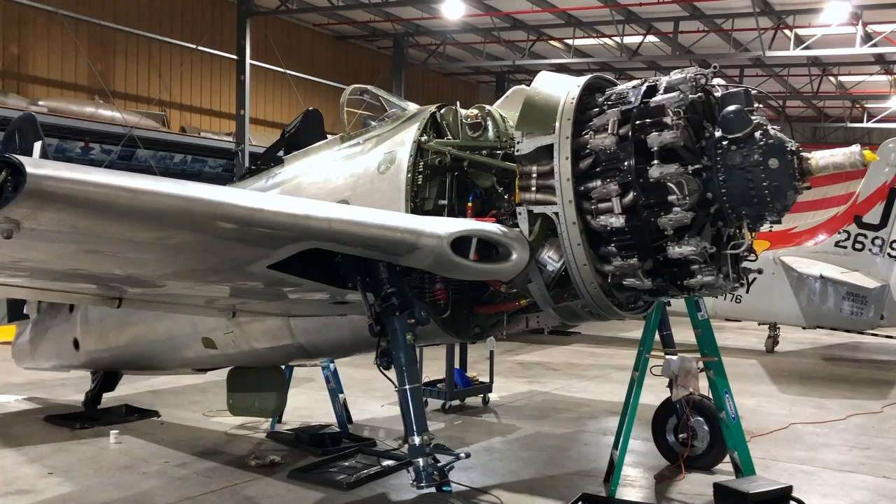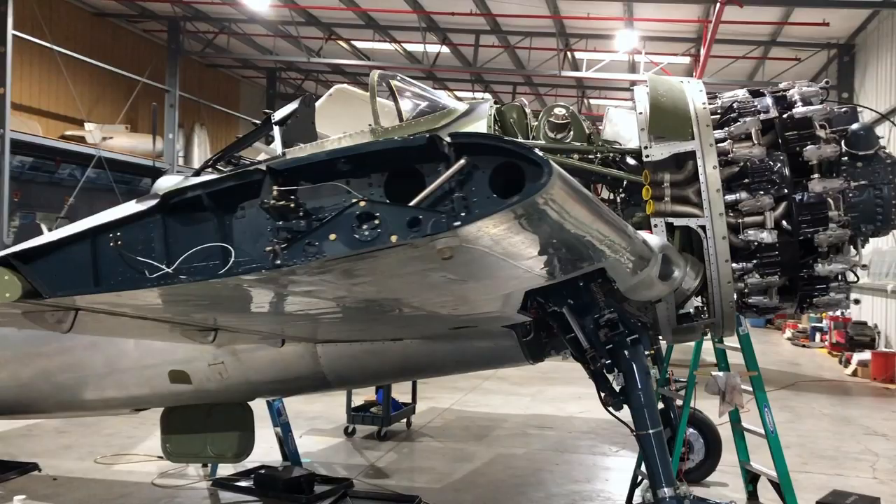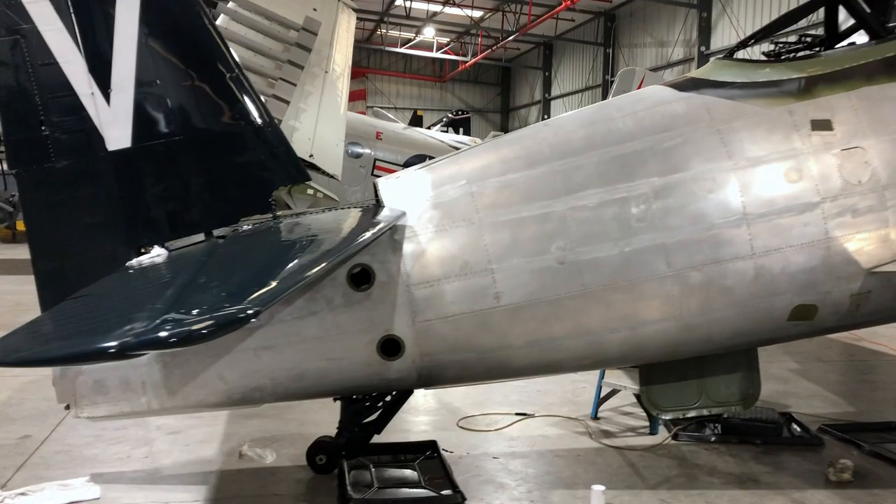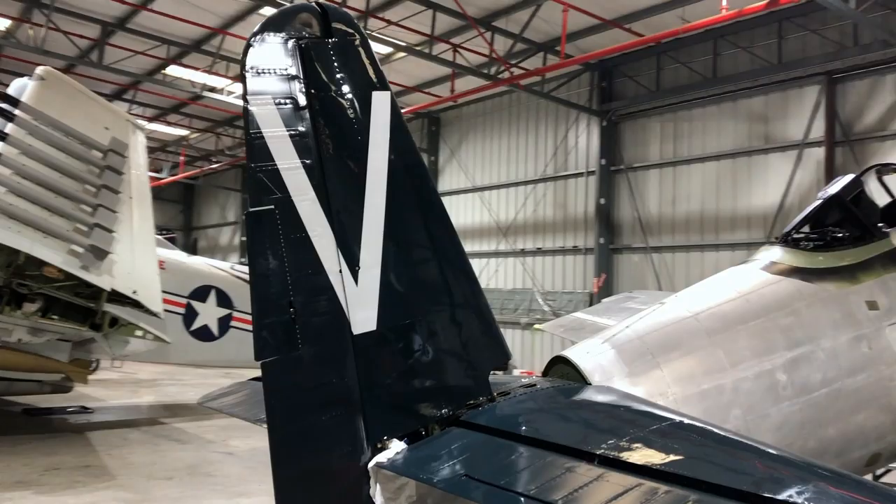We were restoring the Bearcat back to flying condition. It was a damage and an engine failure after takeoff at Oshkosh, I think in 1993. We were able to acquire it about 12 or 13 years ago. We got it in a badly damaged condition where the outer wing panels had been destroyed, the left wing had broken the spar, the landing gear had been torn out of the left side, and the fuselage had a kink in it.